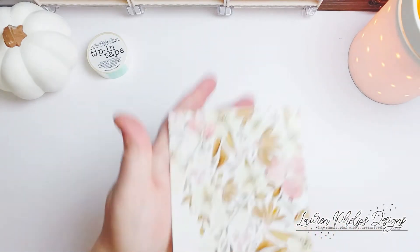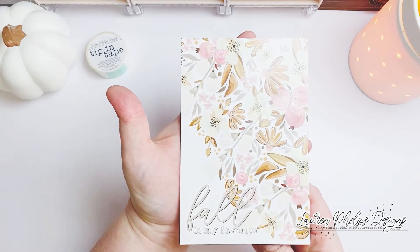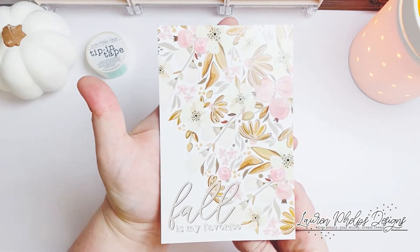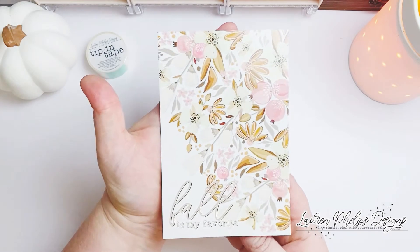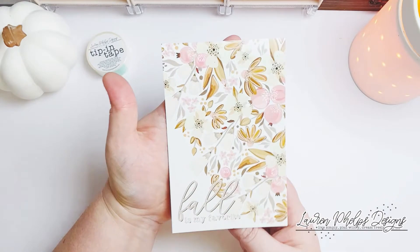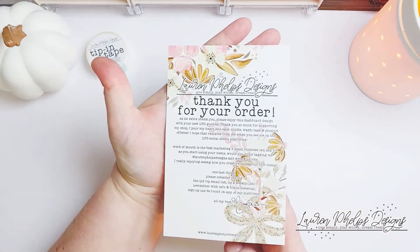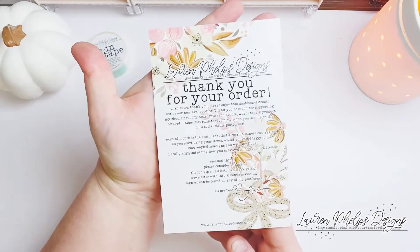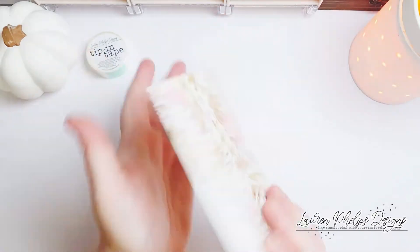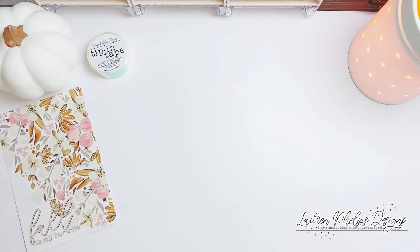First of all, this is the thank you card. It says 'fall is my favorite' in the signature LPD font and these are completely exclusive LPD doodles for fall. The front is this gorgeous dash card and on the back it has some nice information about the shop and about me, thanking you so much for your order. These will be coming in all orders through tomorrow's release.